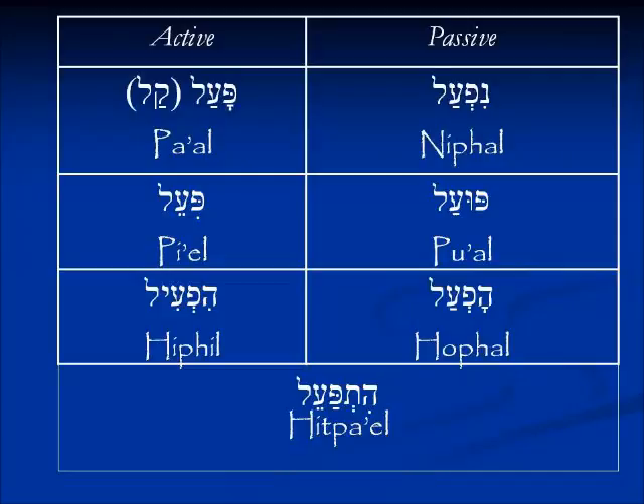Looking again at our binyan chart — there are slightly different conjugations for each one of the binyanim, but each binyan will be conjugated for those ten people. In the past tense, a clue for the Nifal is that the conjugation will always begin with the Nun. In the Hifil it will begin with the He, and also in the Hofal — the Hifil will always begin with He-Tav. These clues apply strictly to the perfect tense conjugations of these binyanim.